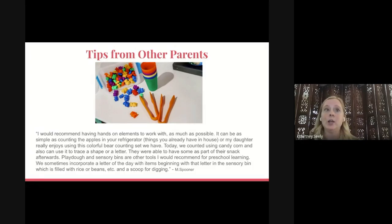One parent used candy corn for counting and then used the candy corn to make a letter or shape they were working on — afterward, the children got to eat the candy corn as a snack. Things like Play-Doh and sensory bins are great tools. This parent incorporated a letter of the day, took items beginning with that letter, and put them in a sensory bin — which can be something as simple as a clear shoebox filled with rice or beans with items hidden inside for kids to dig around and find. Magnetic letters on your refrigerator is also a great way to display the letter or sound of the day. Children learn best when they see, hear, and touch. Forming letters, shapes, or numbers with Play-Doh or pipe cleaners cements the concept much better than just seeing it on a video.